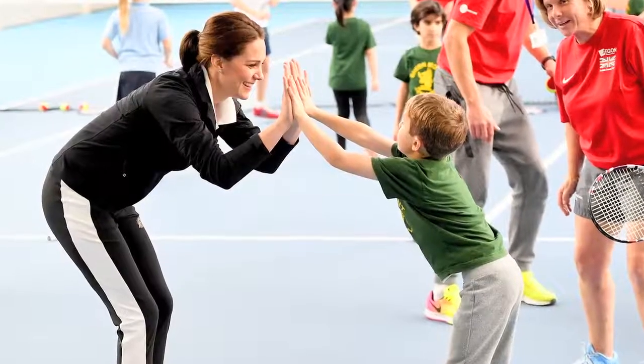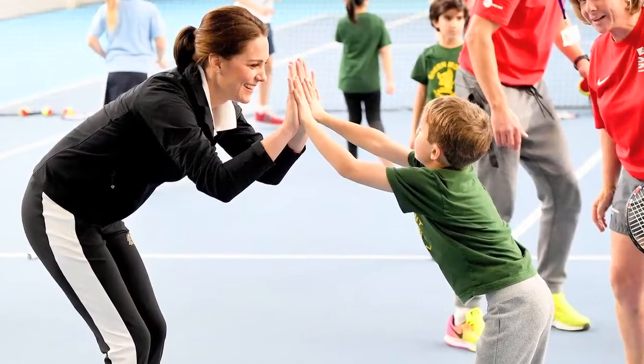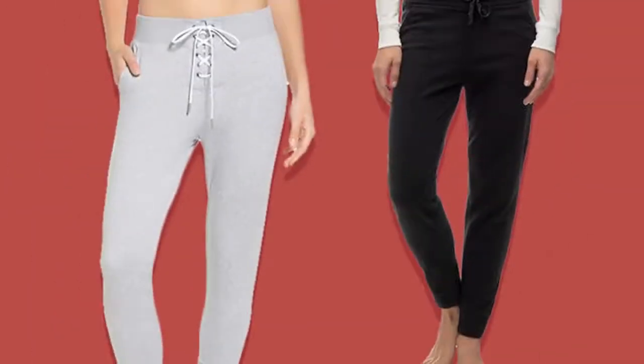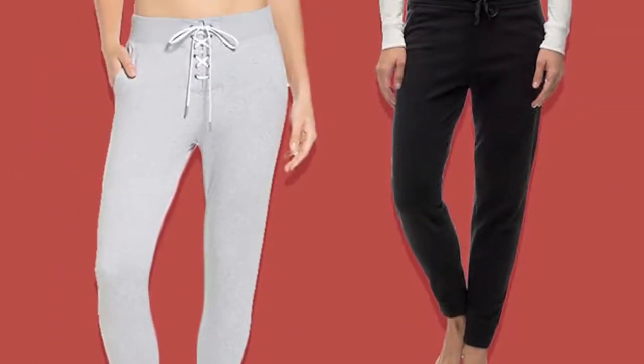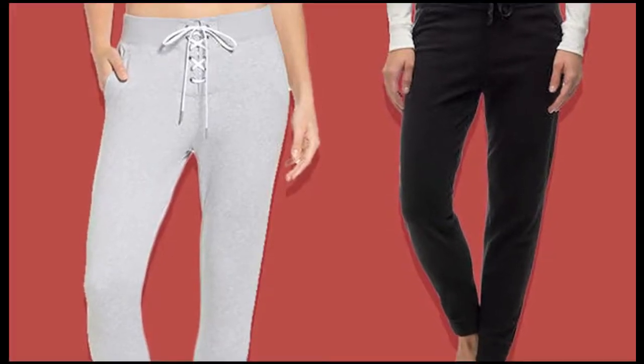5 Chic and Comfy Sweatpants You'll Want To Live In. Seriously, if Kate Middleton wears them, you can too. Just look out for fashion features like a slim fit, tailored touches, and pockets — always a bonus. Or just snag a pair from our list of favorites below.